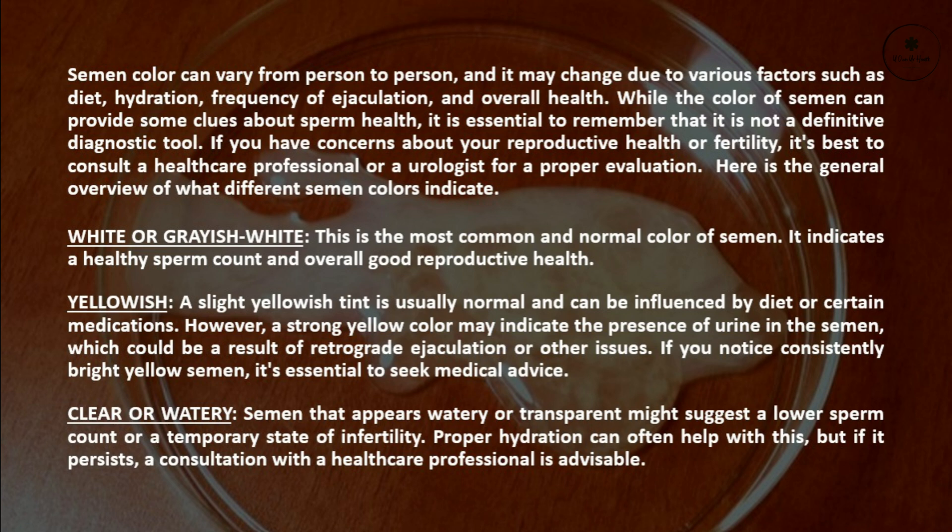Yellowish: A slight yellowish tint is usually normal and can be influenced by diet or certain medications. However, a strong yellow color may indicate the presence of urine in the semen, which could be a result of retrograde ejaculation or other issues. If you notice consistently bright yellow semen, it's essential to seek medical advice.